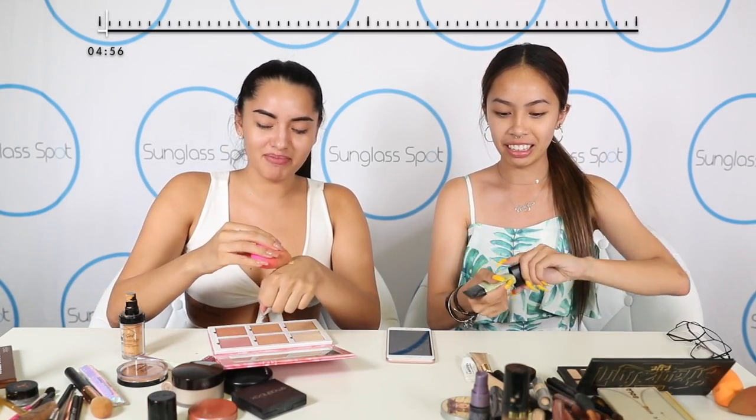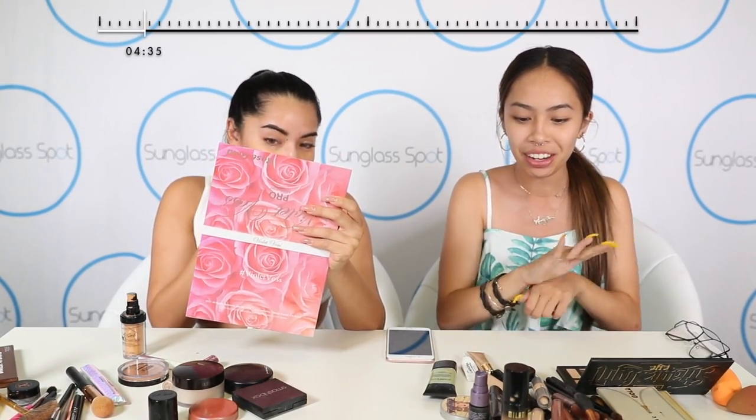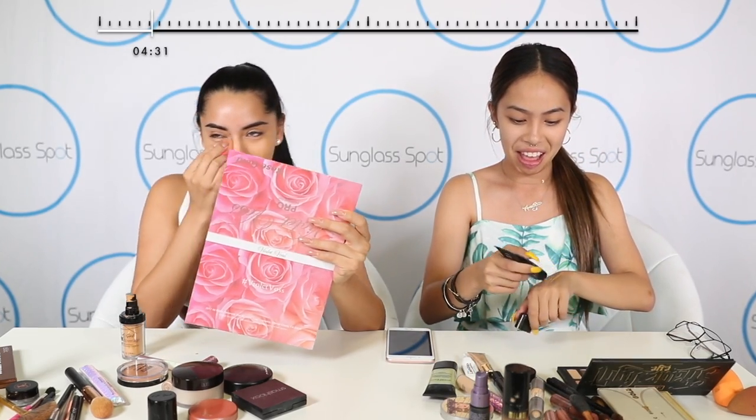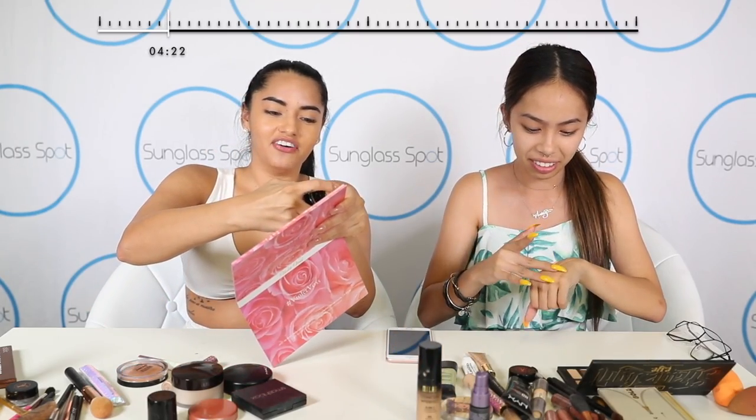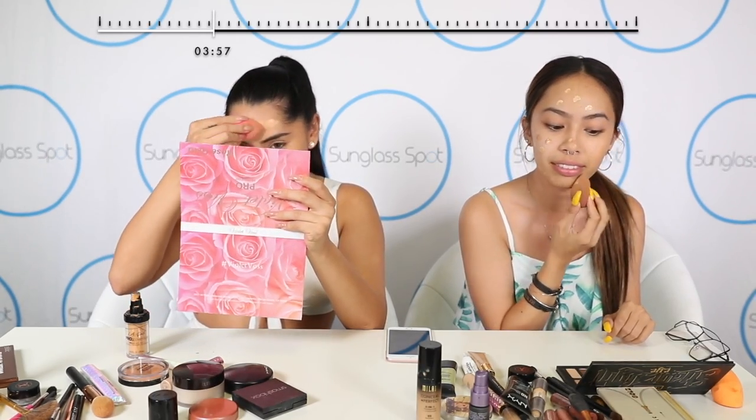I'm priming first. I'm putting my foundation on first because I don't really prime. This is so nerve-racking, I feel like I already look a mess. I'm gonna look green — I put too much. Whatever, I'm just gonna move on. So now I'm gonna do my foundation. I'm using the L.A. Girl foundation. It's really lightweight and really easy to put on, so that's why I picked it. I just do dots. Okay, that took too long. I'm gonna blend it. Do you use a beauty blender too? Yeah.